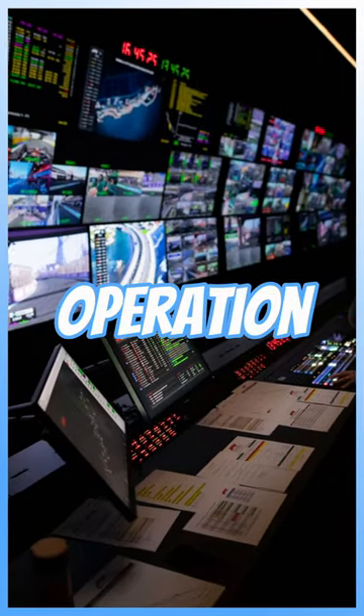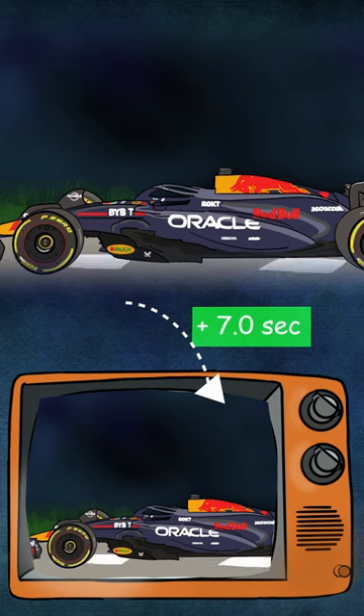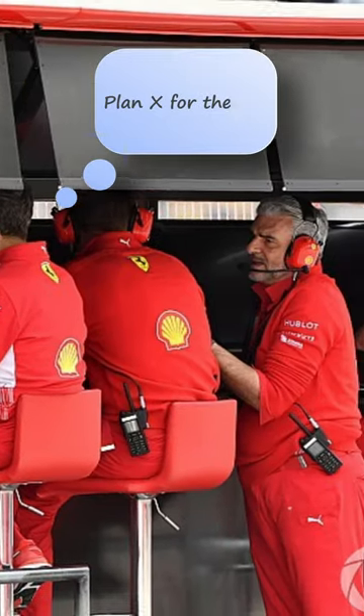F1's gigantic broadcast operation brings on-track live action to your TV screen in just a few seconds, and I'm going to be explaining how it all happens.